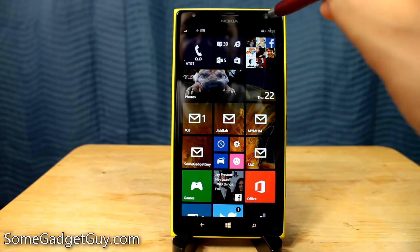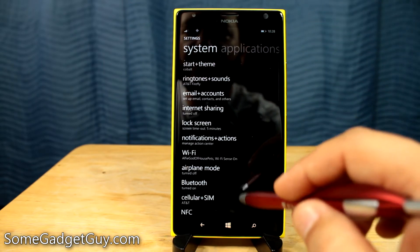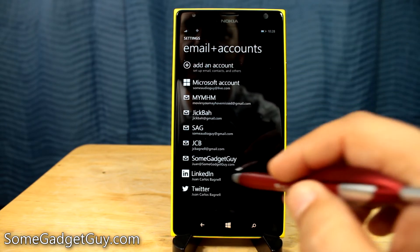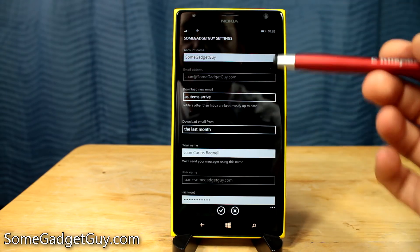If you don't want to have to go through each individual email account that way, you can also go through your settings. If we go into settings and go to email plus accounts, we can go into all of our individual accounts from here, and then we're going to have the ability to customize our sync settings from there.